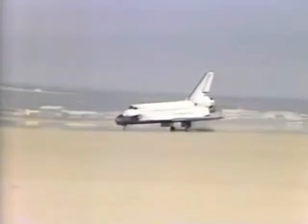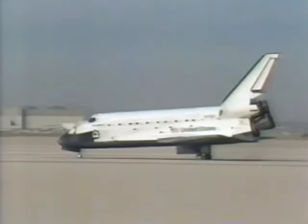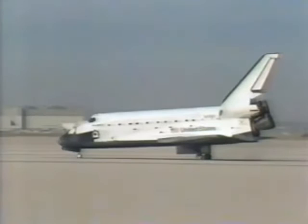In the distance, the national anthem. Wheel stop. Discovery, welcome back. A great ending to the new beginning.